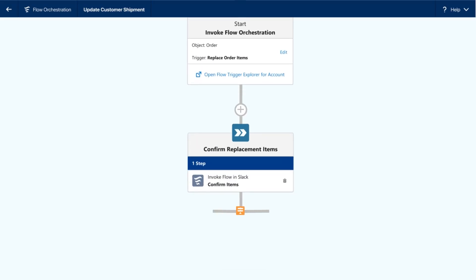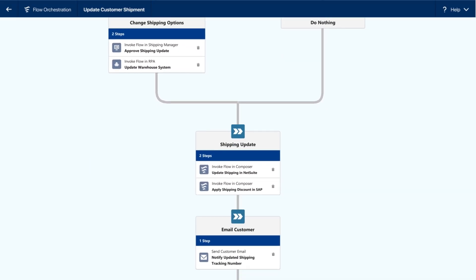Throughout this process, Flow Orchestrator — the business process management tool behind Flow — will be keeping the automations organized.